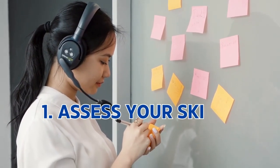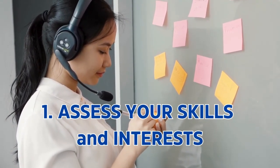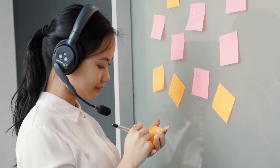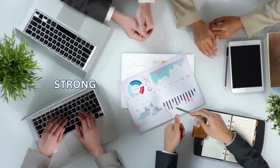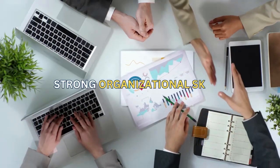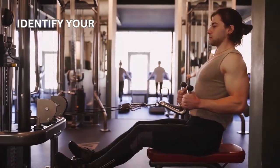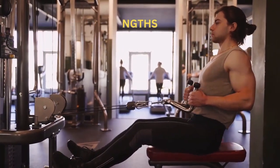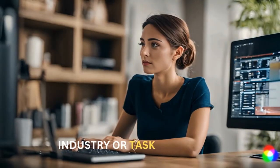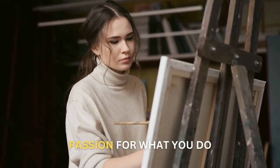Step one: Assess your skills and interests. Before jumping into the world of virtual assistants, it's important to assess your skills and interests. What are you good at? Are you a good communicator? Do you have strong organizational skills? Identify your strengths and determine how you can apply them to the role of a virtual assistant. Think about the industries or tasks that interest you the most, as having a passion for what you do will make your journey more enjoyable and fulfilling.